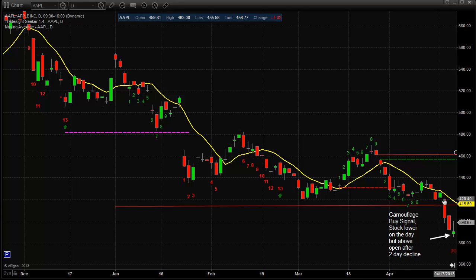Those two candles opened in range and closed near the low. This one gapped up a little bit, expanded the range to the downside, took out the prior day's low and closed below that. This candle opened, ran higher on the day, and they ultimately stuffed it back down to close lower on the day — but it did close above the open. So after being down the previous day, this candle's down as well. It's at range low on the chart, but it closed above the day's open. That makes it a camouflage buy signal.